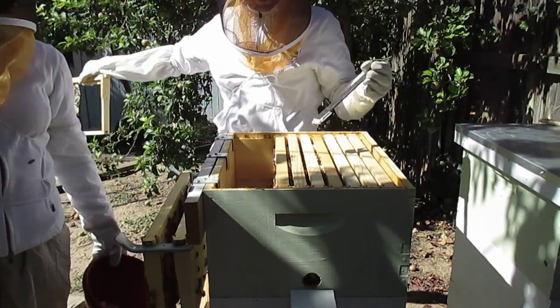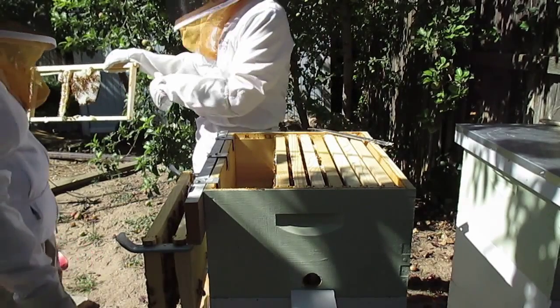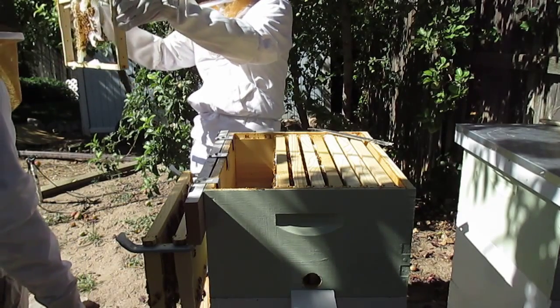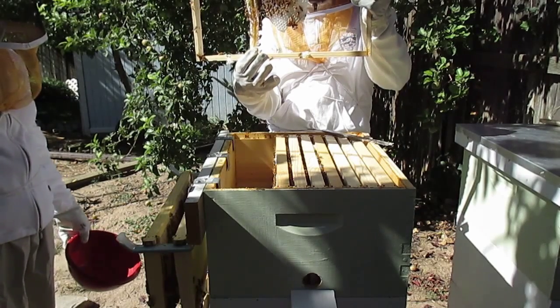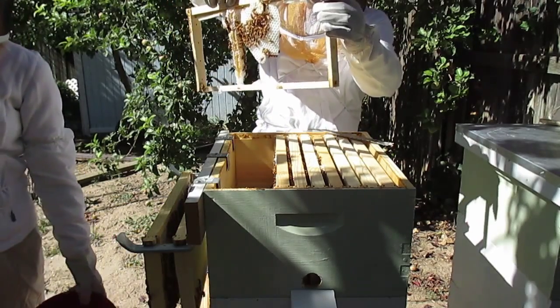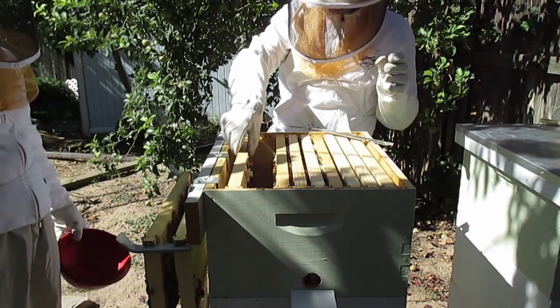Look at that — they were building it this way instead of this way. How come? I put no frame, no foundation, so they're building naturally. It's kind of loose, isn't it? Yeah, with these kind you don't want to tip them or anything because they'll just break off until they get sealed all the way around.